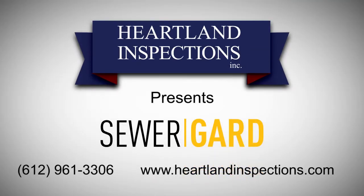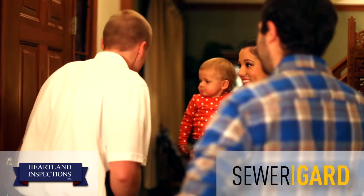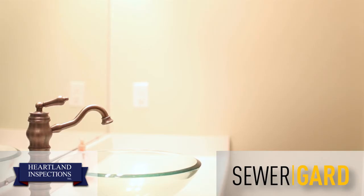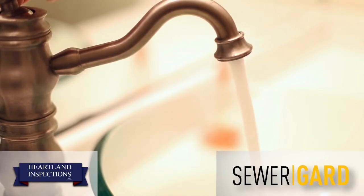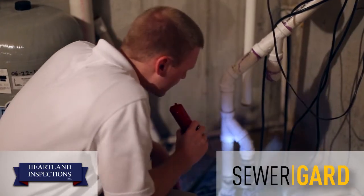At Heartland Inspections, we're raising the bar with Sewer Guard, the sewer and water protection plan. With every full home inspection, you'll receive free of charge our exclusive Sewer Guard protection to cover failures in the water and sewer lines you can't see and your inspector can't inspect underground between your home and the street.